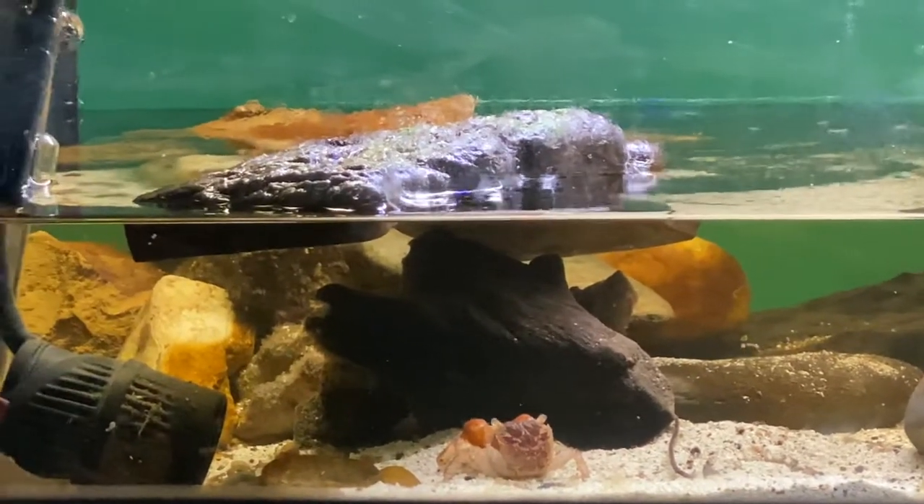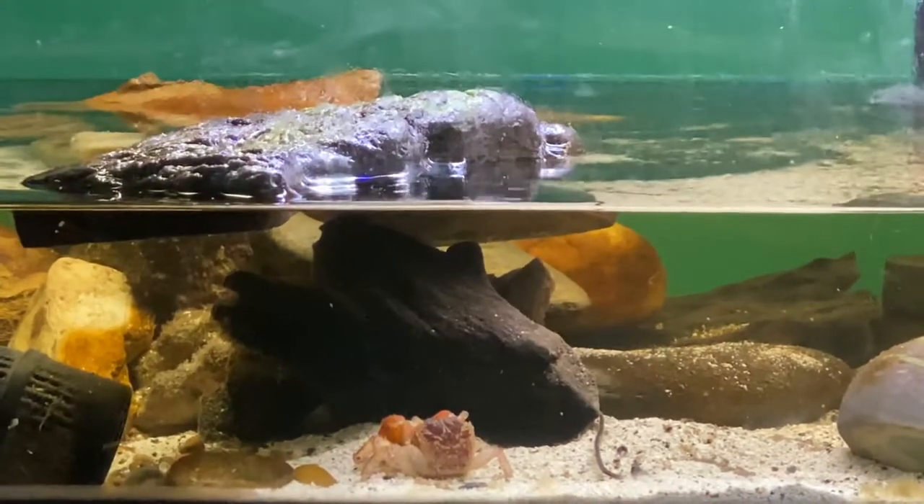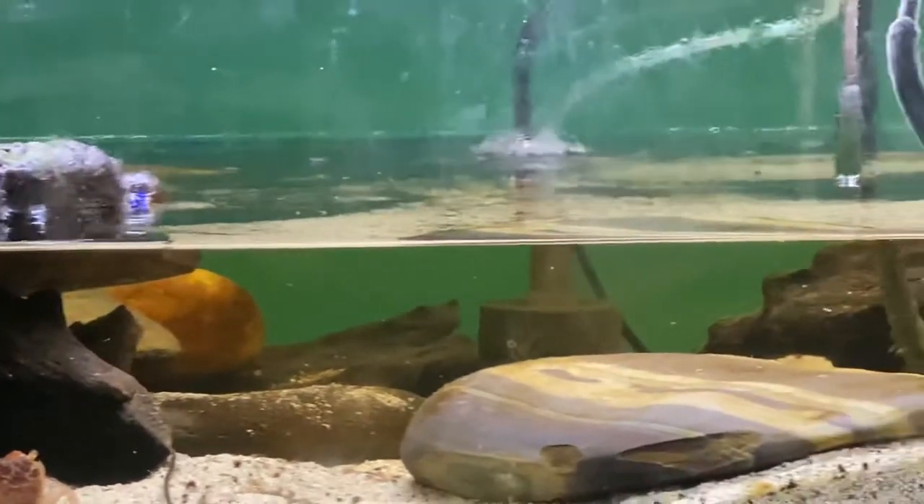The two crabs are doing fine. Every time they're growing, the red claw crabs, they look kind of just like that except the claws are redder than that. One was just out there eating.